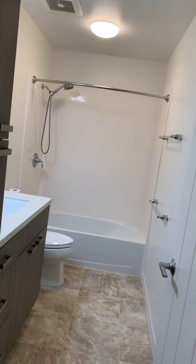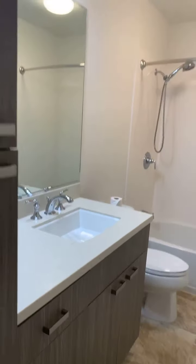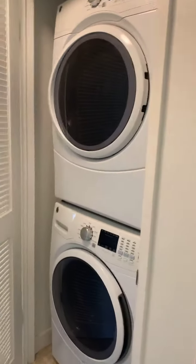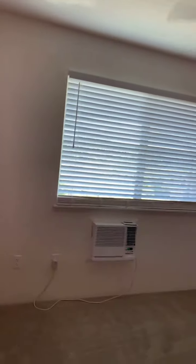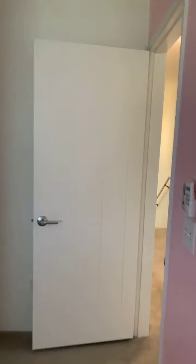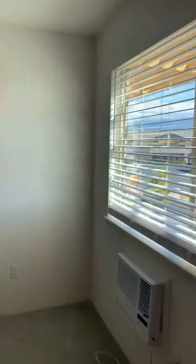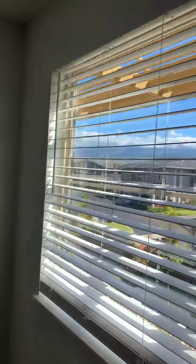Here is another bathroom — same cabinetry and countertops as throughout the home. We also have a stackable full-size washer and dryer. As mentioned, the entire property uses gas for heating, so you get to use a gas dryer, which living on Maui is actually kind of unique.